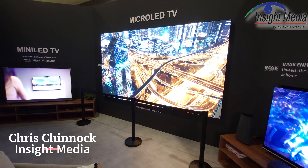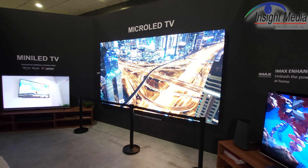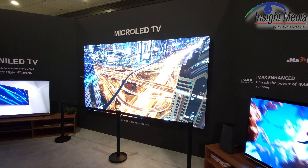Hi, Chris Chinnock here for Insight Media. It's IFA 2023 in the Vestel booth. We are looking right now at their micro LED TV demo.